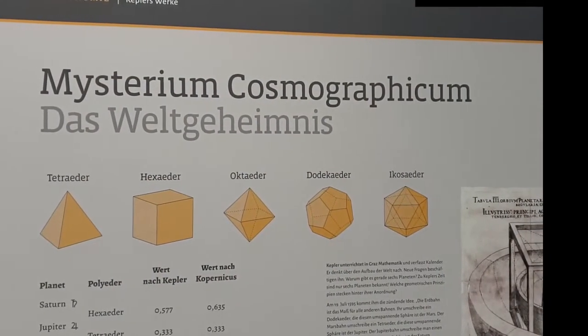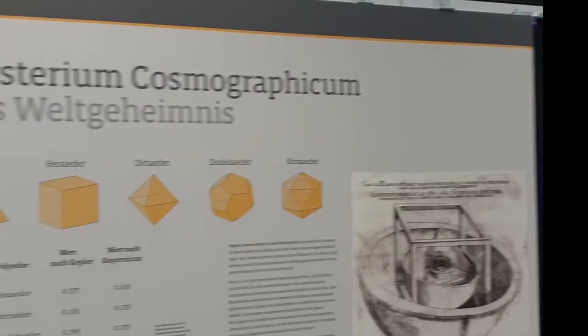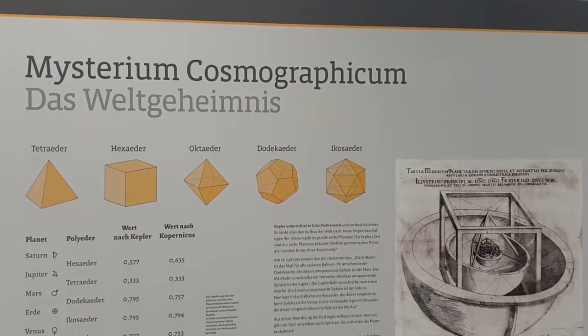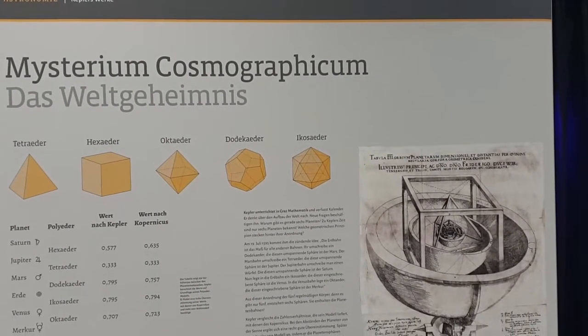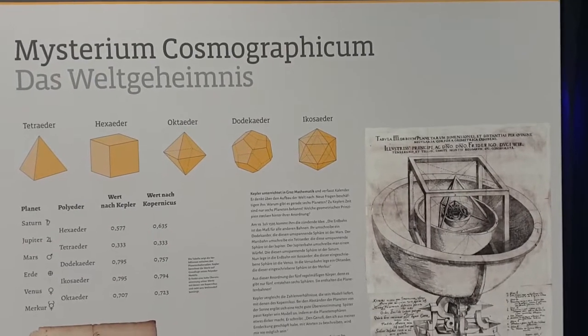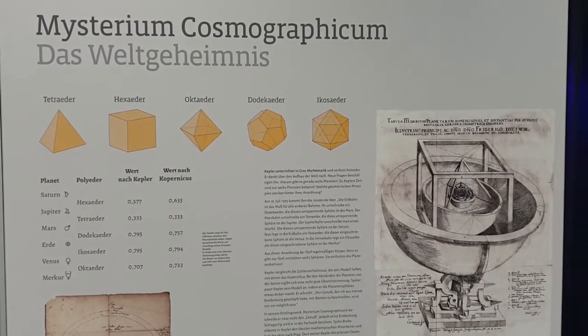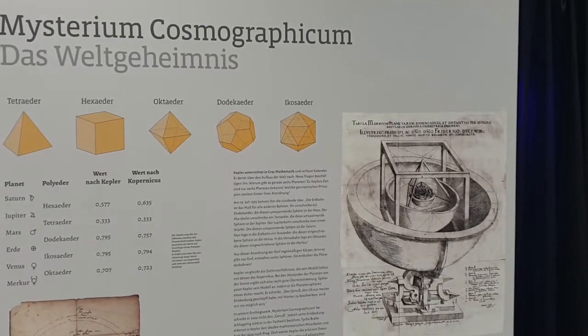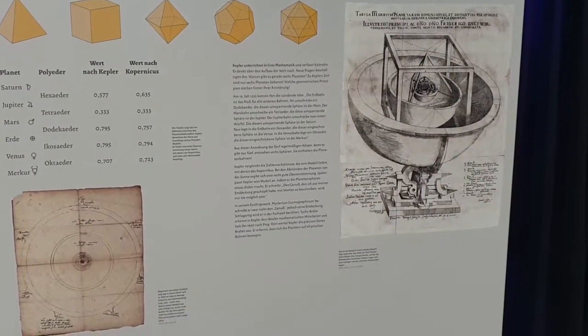The title of Kepler's writing, the Mysterium Cosmographicum, is very secretive. What is the secret behind this title? Kepler was a very religious man and he was convinced that the architecture of the universe is given in mathematical proportions and numbers.